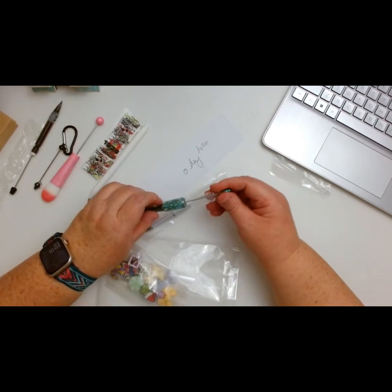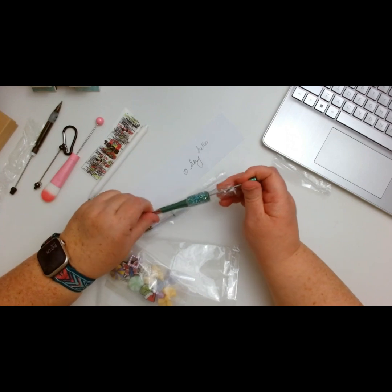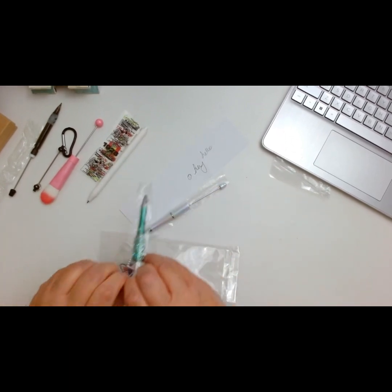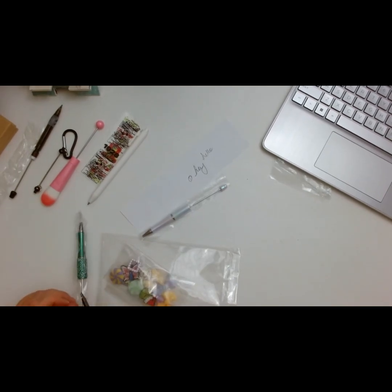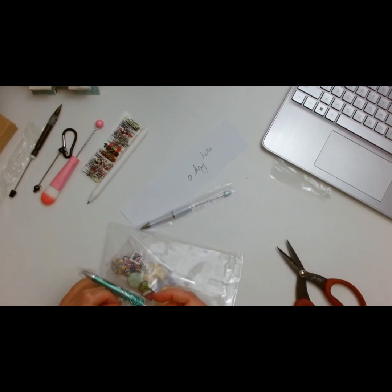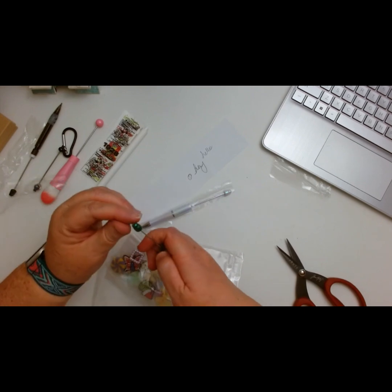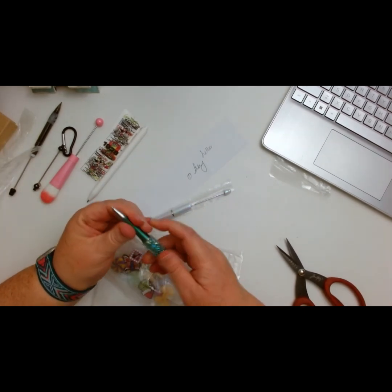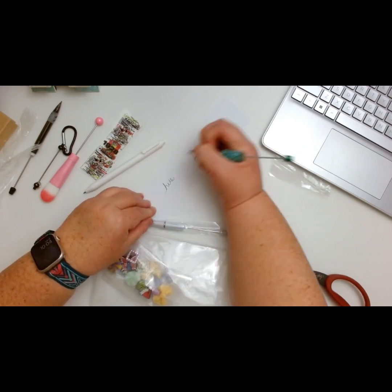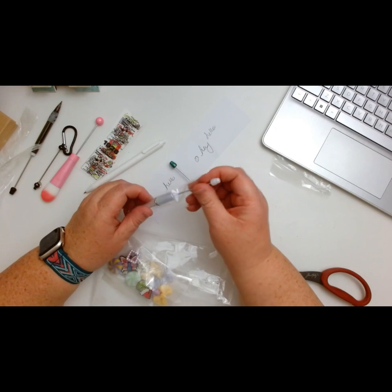Then we have this beautiful green pen — great for Christmas, or even Halloween! The rhinestones made it a bit tricky to get out of the bag. It's kind of rubber — I've never seen anything like that! Let's see how it writes — you just twist it. Hello! That one is nice too, very nice.